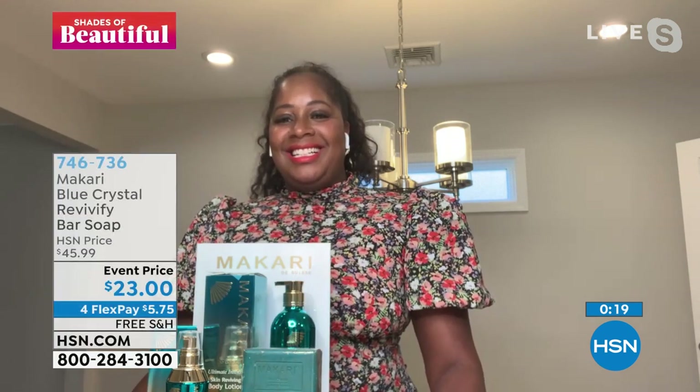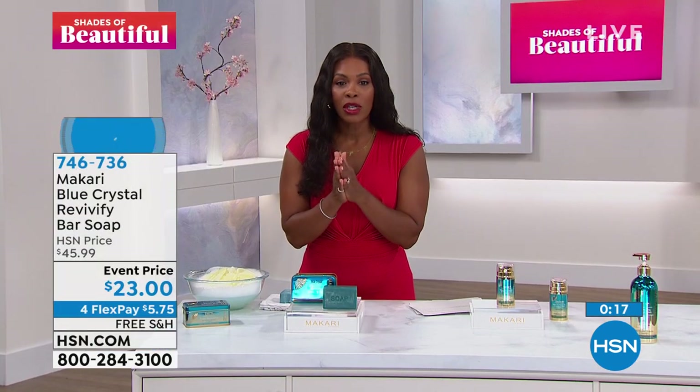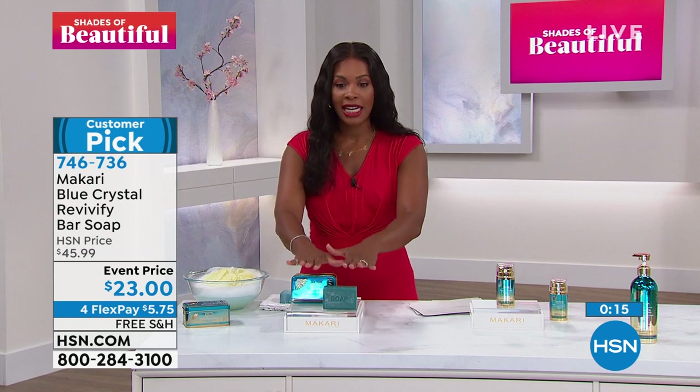People may not know Macari, but Macari has been around for more than two decades — over 20 years. The product has been around for a very long time. The item number is 746-736 to go ahead and get it home.